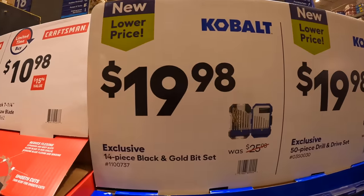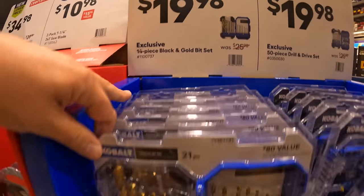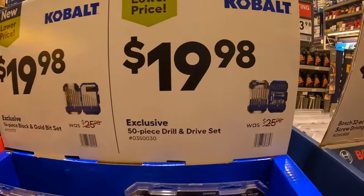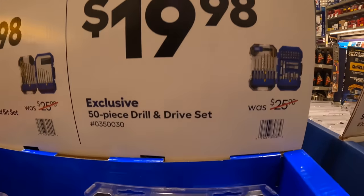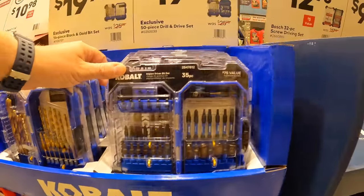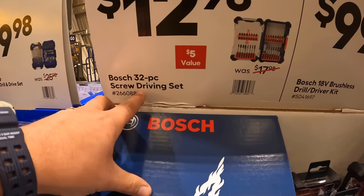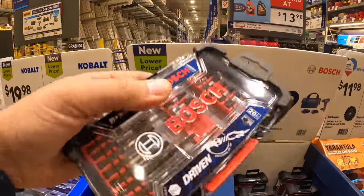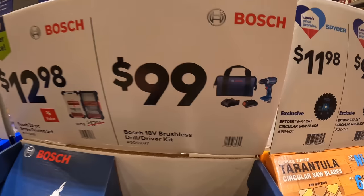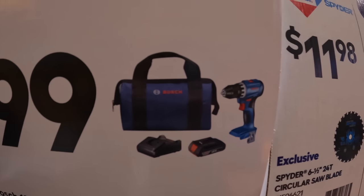$10.98 for a two-pack of the 7¼-inch saw blades, 24-tooth. $12.98 for Cobalt's 14-piece black and gold bit set. I do like Cobalt cases. Also $19.98 for their 50-piece drill and drive set. $12.98 for Bosch's screwdriver set.